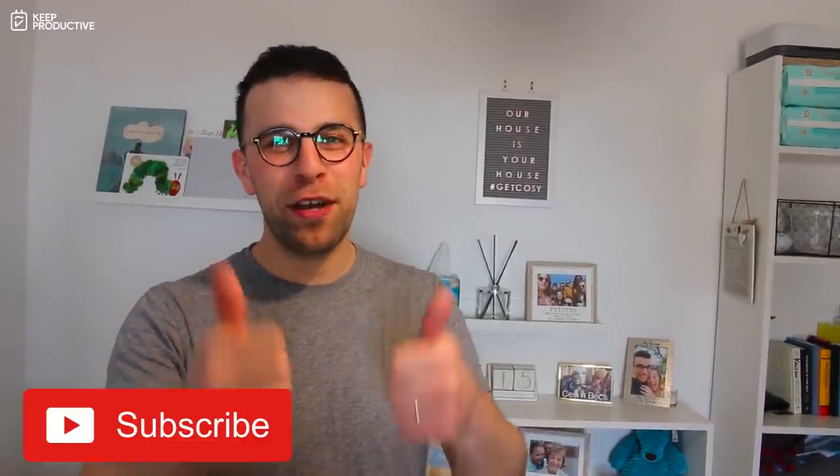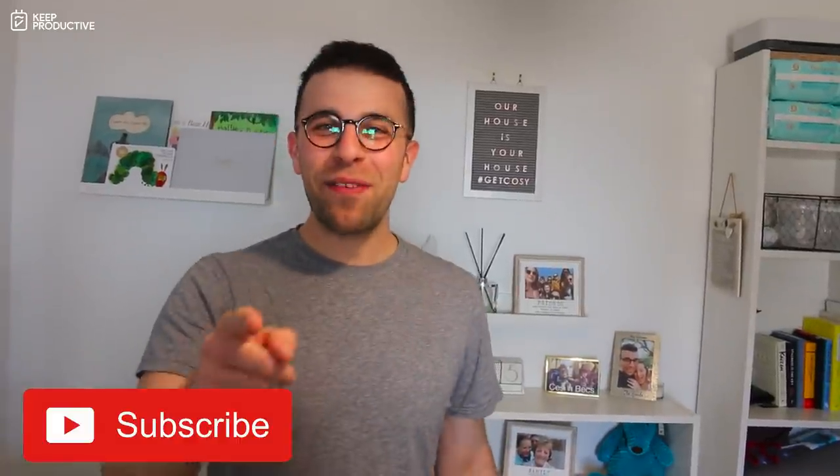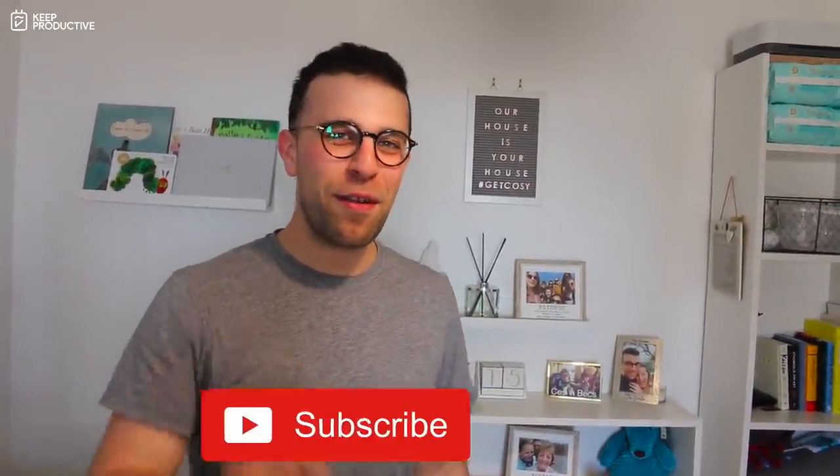I'll be back with regular videos during the week, so make sure to keep productive. Have a great week and I'll see you guys very soon. Cheers, everyone!